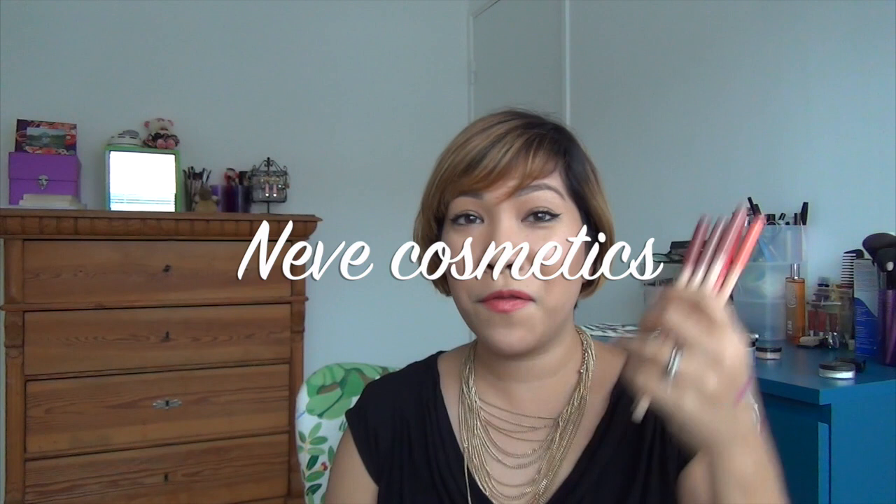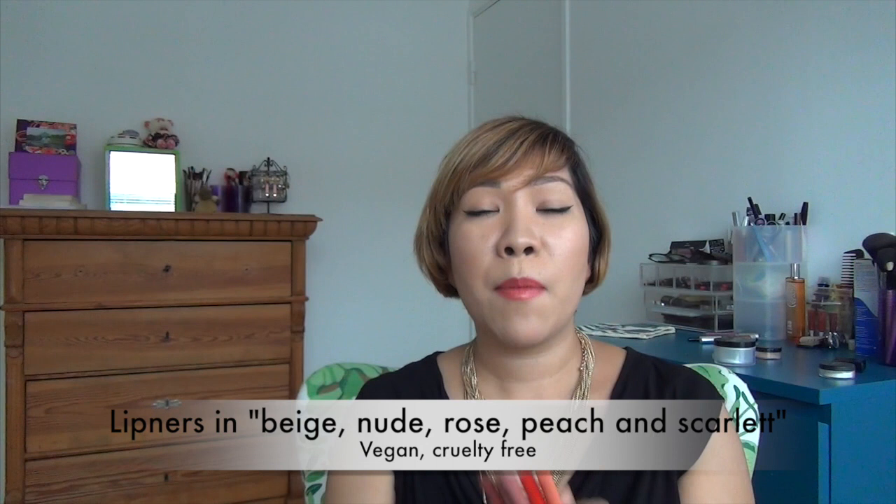So I have some fantastic news — there are vegan lip liners, affordable ones, and they're awesome. I mean, I'm so grateful that OCC has lip liners that are vegan and fantastic, but these ones I love because you can just stock them up in your kit.